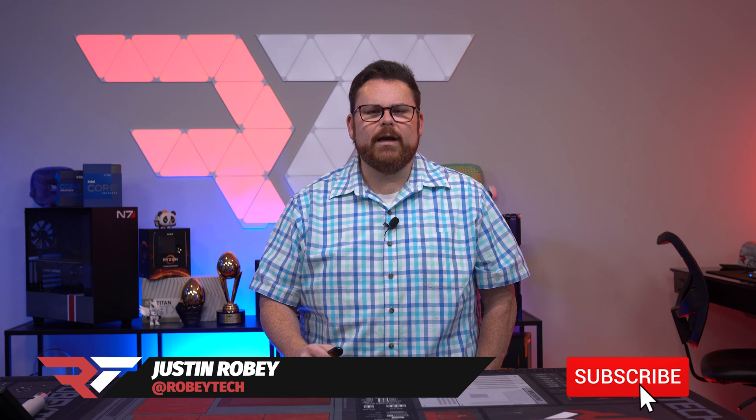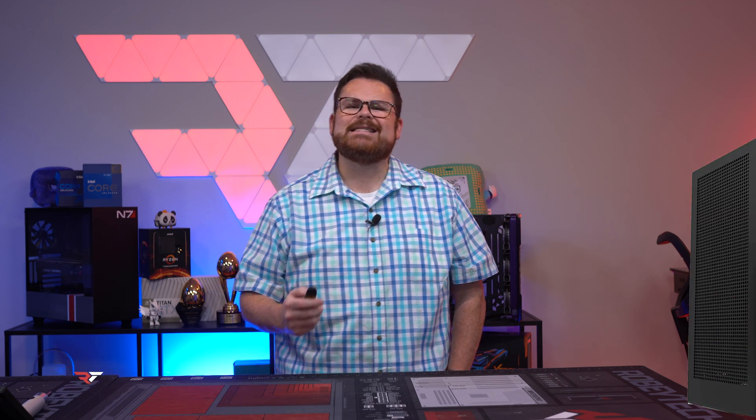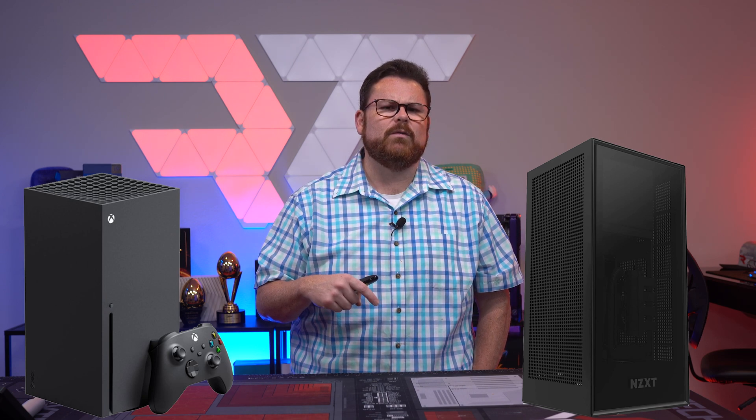When NZXT released the NZXT H1, a mini-ITX case, in February of 2020, the industry did take notice. A sleek-looking mini-ITX case that looked a little bit taller than the Xbox Series X — though this was before the Series X, so people didn't really make the comparison until later. Since its release, they have sold over 32,000 cases in the US alone. But then, the recall time.